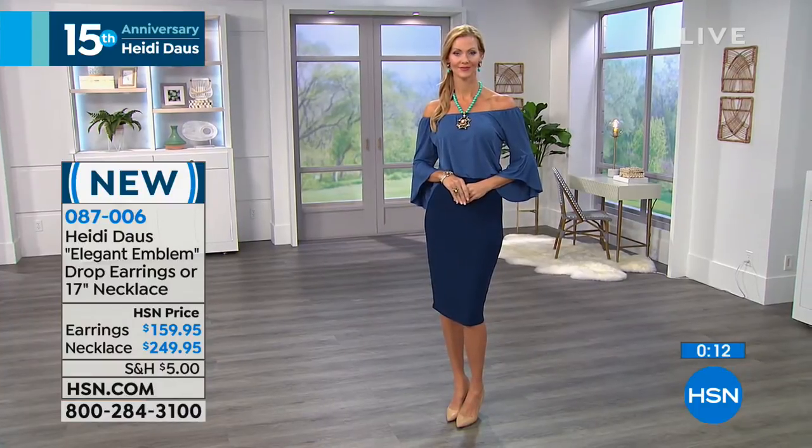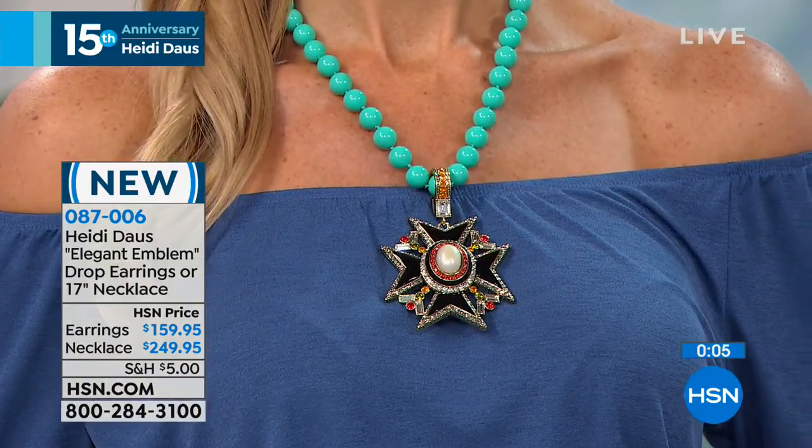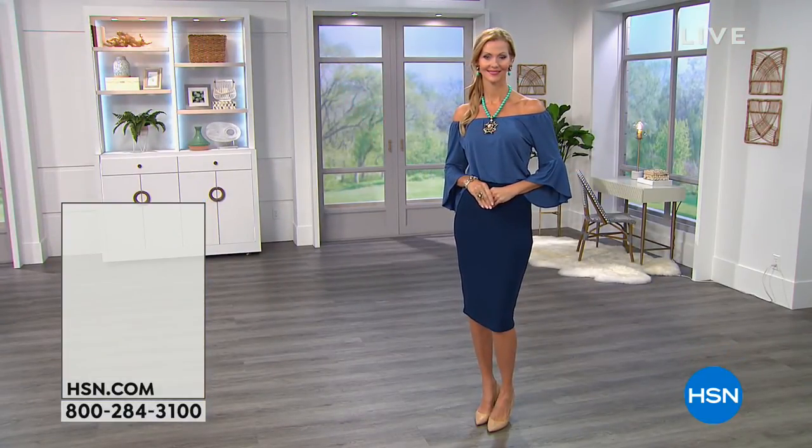There are earrings to go with this and a bracelet. So if you are loving this, you need to get that home with that wonderful shipping offer that HSN is bringing forth today. I absolutely love it, so I hope you get it home.